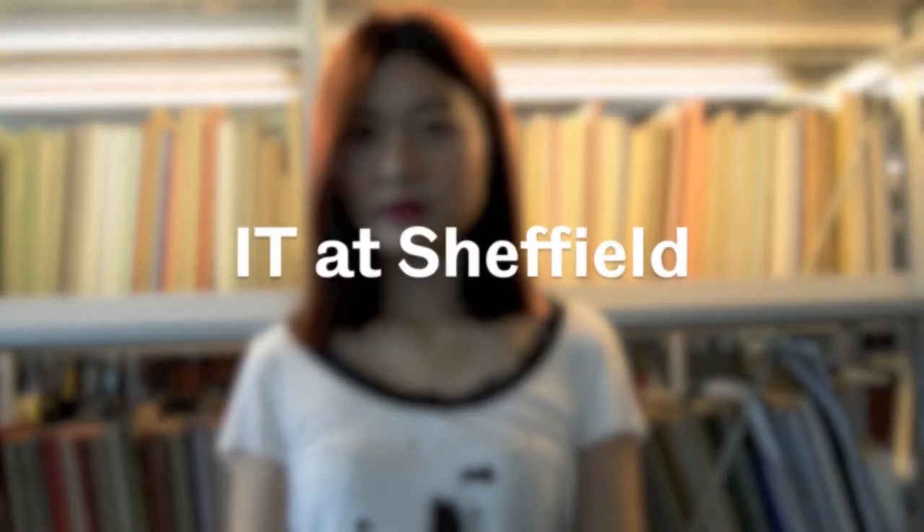Your name, where you're from? My name is Xinyu Yu. I come from China. Hi, my name is Fazila Khan. I'm from Pakistan.